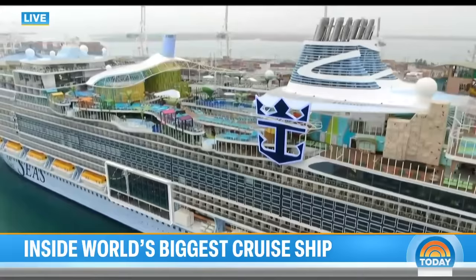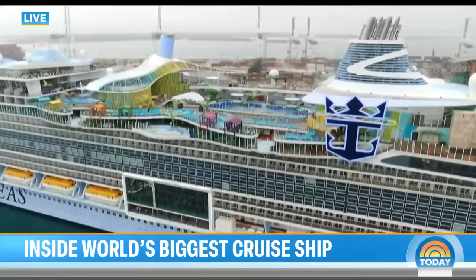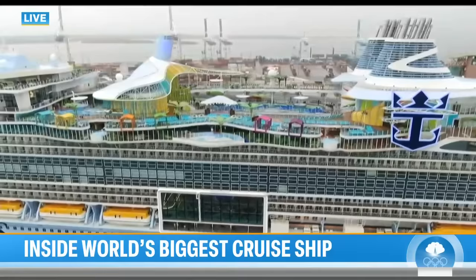The maiden voyage is January 27th, with alternating trips to the eastern and western parts of the Caribbean, both including a stop at Royal Caribbean's private island in the Bahamas — Perfect Day at CocoCay. The demand is so over the top that they've already moved up booking for a sister ship that isn't even in existence yet. That is the level of buzz the Icon of the Seas is generating.